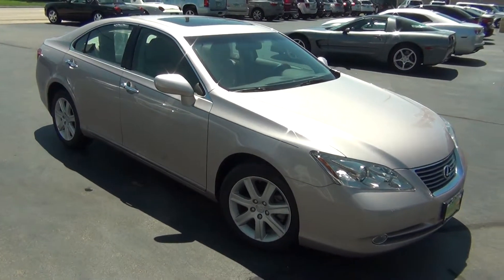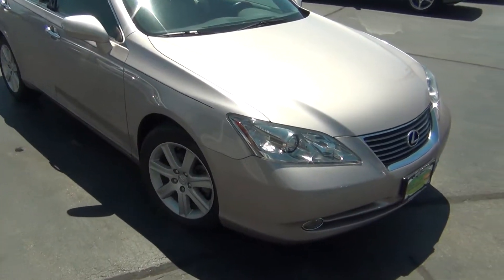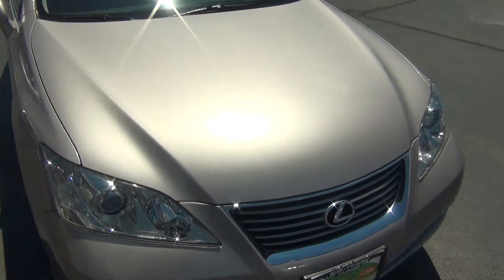Hello and welcome to Midtown Auto Center. My name is Paul and today I'd like to thank you for taking a look at our 2009 Lexus ES350 with only 30,000 original miles.